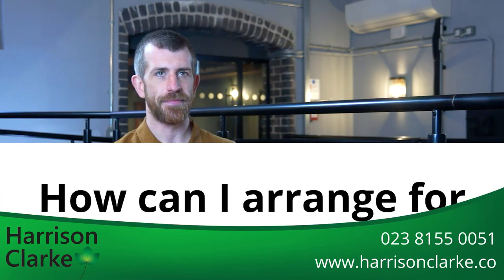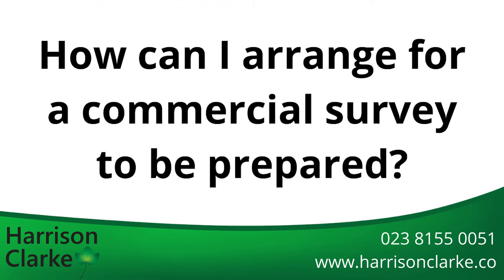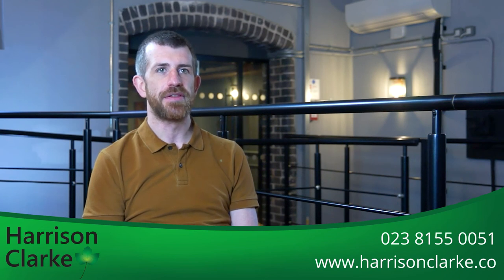Sometimes we might recommend a structural engineer's report if something is seriously wrong. Our surveyors are highly trained in building pathology though, so this only happens in exceptional circumstances. Our team of highly qualified surveyors can be contacted on 02381 550051 and we'll be pleased to discuss your requirements. We look forward to speaking with you soon. I hope this has given you a better understanding of how much a commercial building survey might cost and why. Thank you for watching this short video.